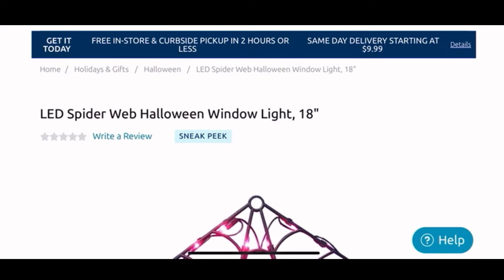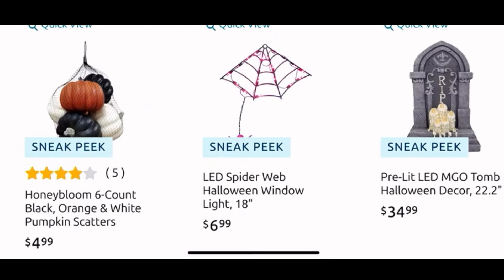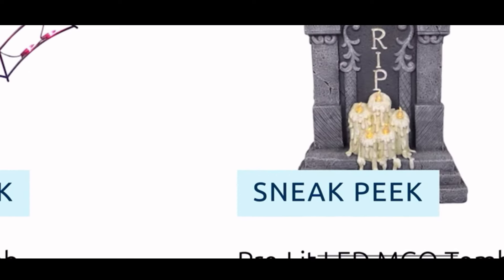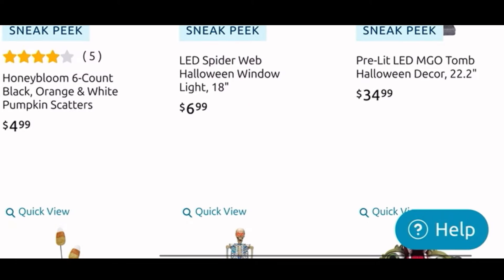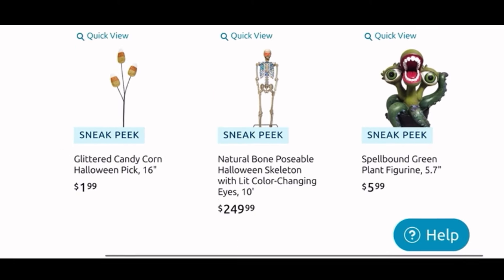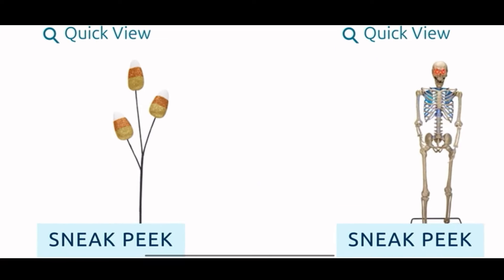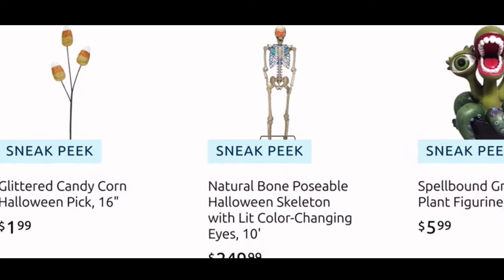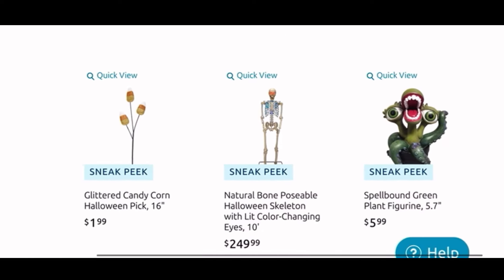You know I love to decorate with this kind of stuff, and seven bucks with the hanging spider — I think that is a good deal. Next to it we have the pre-lit LED tomb Halloween decor for $35. I love the drippy candles it has on it. Then down here we have some glittered candy corn Halloween pick — I want to see that in person, it's only $1.99.